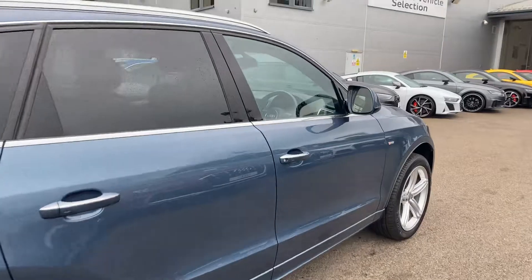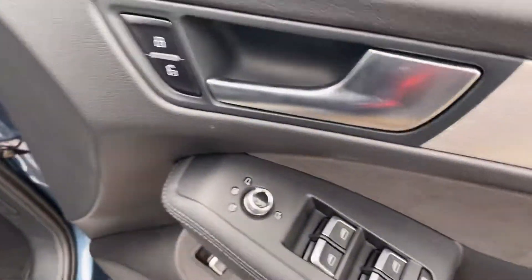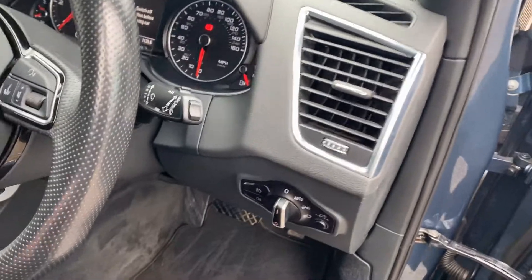Moving to the front of the vehicle, the car has electronic folding exterior mirrors, full black leather interior seats with the S emboss logo, and automatic headlights and wipers.